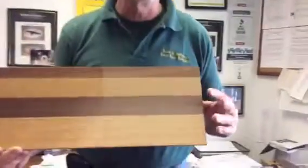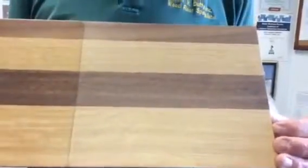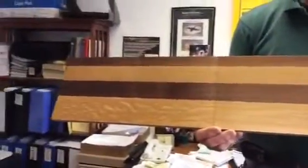The next one here — because the architect wanted to see something a little bit lighter — we did a Traffic water-based polyurethane. It's Traffic HD made by the Bona Company in a matte finish, so it's very dull, but it gives the appearance of just the raw wood.